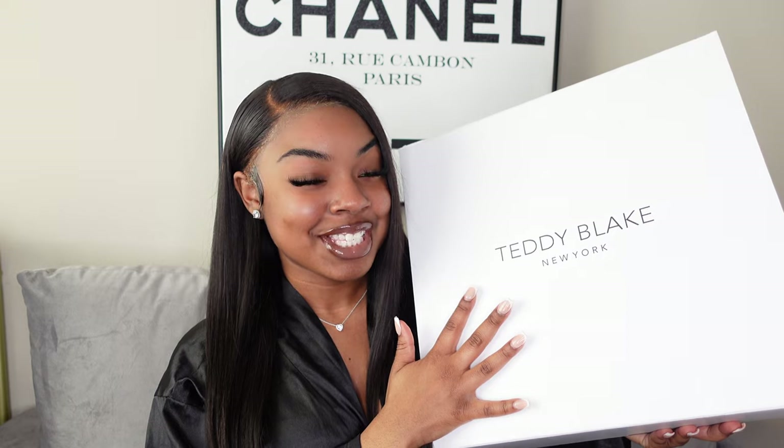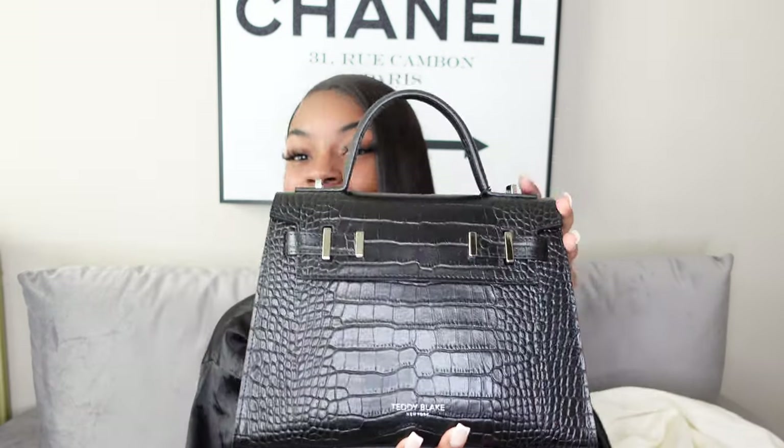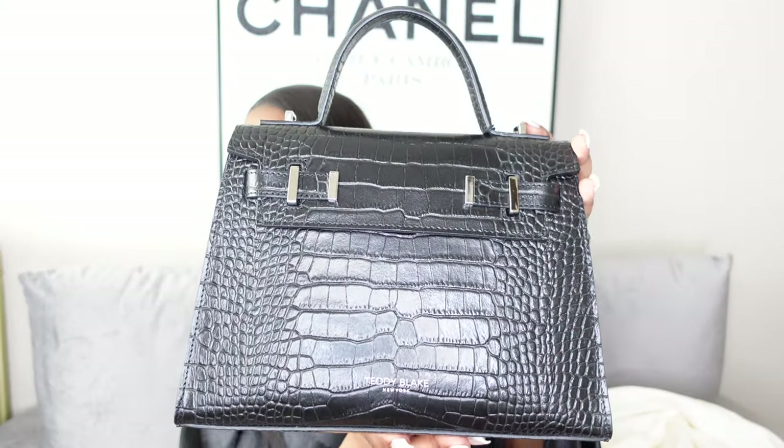Since we're focusing on luxury items in this video, I thought what better than to show you guys my new Teddy Blake bag. If you've been with me for some time, you know Teddy Blake is no stranger to me — I've worked with them multiple times. They were kind enough to send me over yet another bag, which I'm so grateful for. It comes in a white and black box that flaps up, and on the inside you get a dust bag.